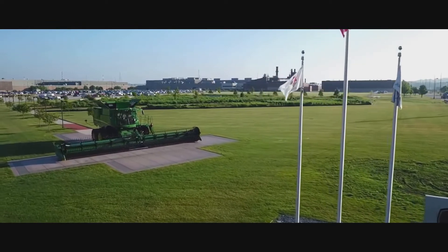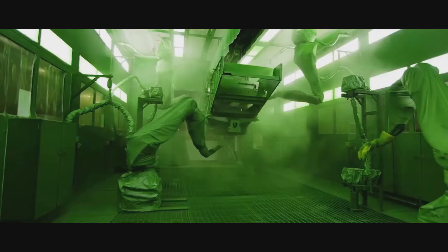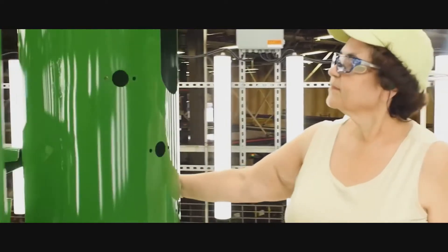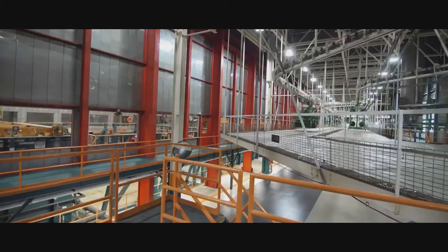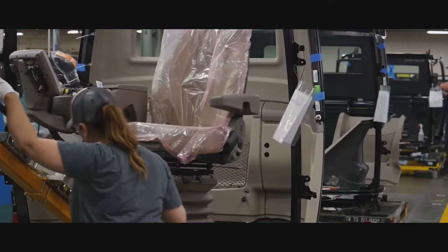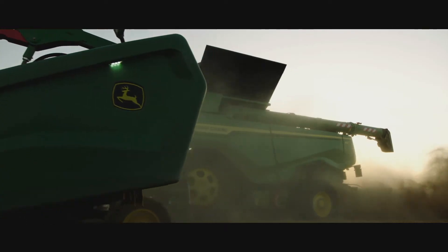Employing almost 2,000 people, Harvesterworks is the largest combine factory in the world. Smart tools, advanced paint processes and automated systems set new standards for quality and reliability. Exporting worldwide, it's home to John Deere's largest combine, the 100 ton per hour X9 series.